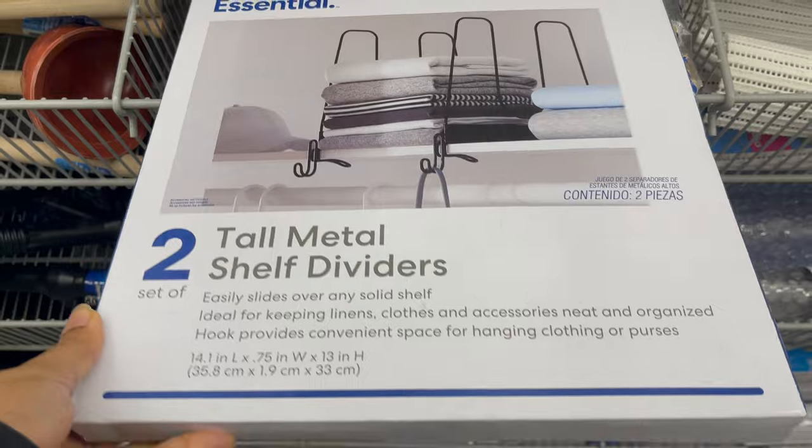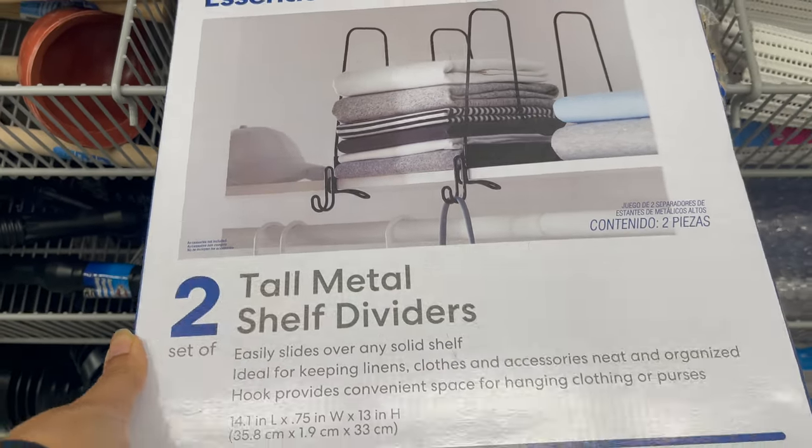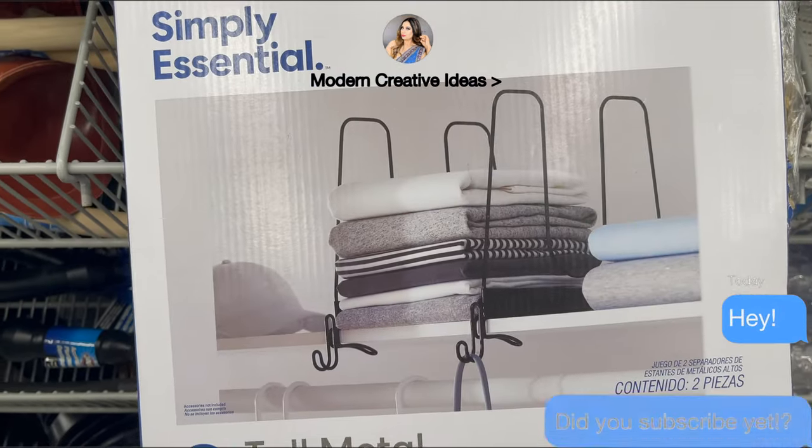This metal divider is also new in Daurama. You can use it on a closet shelf or in a linen to divide your clothes, handbags, or towels. This is really good for a closet. This is a set of two and you can get it for only $5.00.